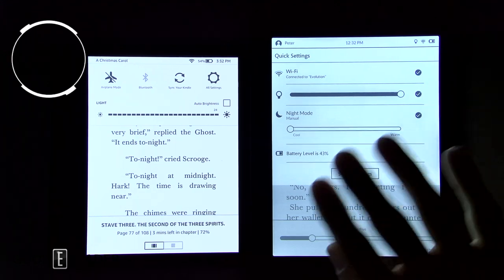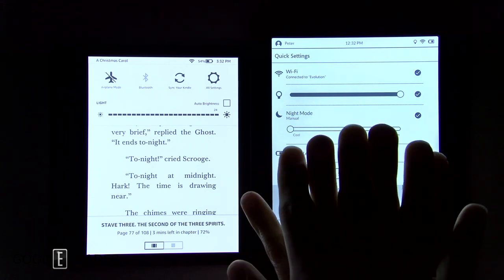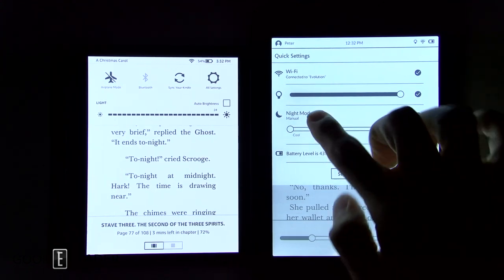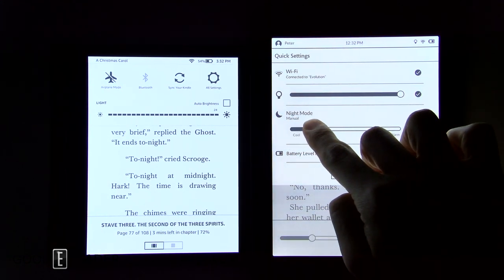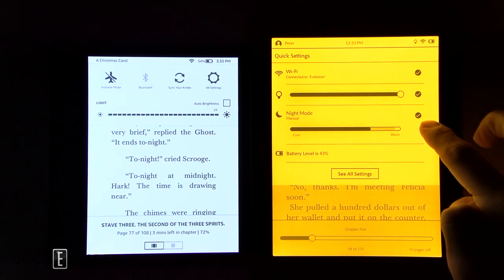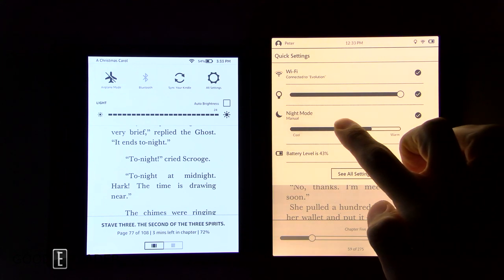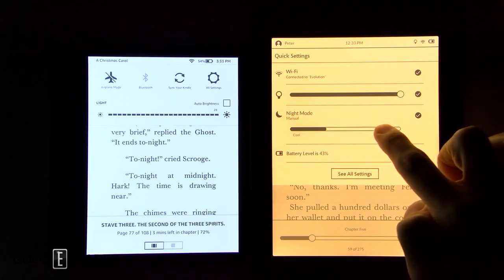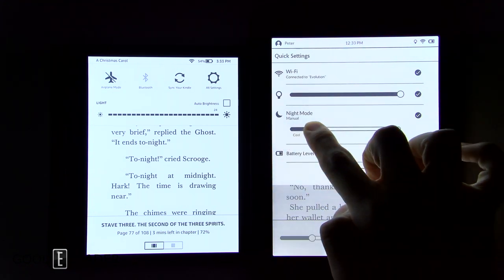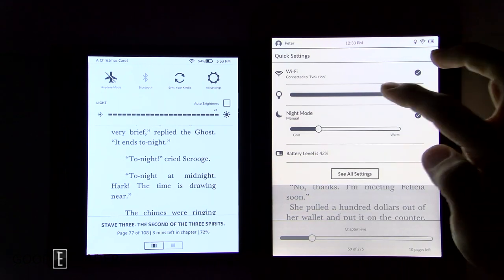The Nook Glow Light Plus has warm lighting, meaning it has two sets of LEDs — blue and orange — whereas the Kindle only has blue LEDs. However, in testing we noticed that from about the 20% mark the Nook starts turning very orange and remains intensely orange all the way through to an extreme candlelight-like hue. The white zone is surprisingly small before it jumps to extreme blue, so there's actually a very small threshold in which you can achieve a true white.